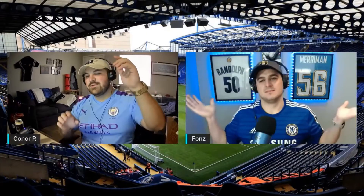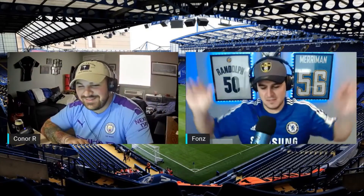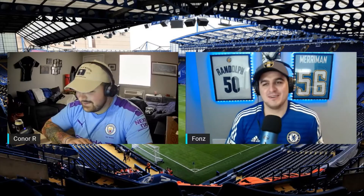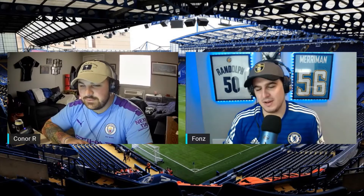Hey everyone, this is Connor Robinson bringing you another edition of the High Press, a special edition. I have a good friend of the show, one of my best friends, joining me today to talk about Chelsea's new kit drop, which is the first of the Premier League teams to do so for the next season, as well as the FA Cup final that they play against Leicester tomorrow. Joining me today is the man, the myth, the legend, Fonz DeFalco. Thank you so much for having me. I love what you're doing with Down the Block Sports. I'm excited to talk some Chelsea. It's been a while since we talked about it, but I'm looking forward to it.